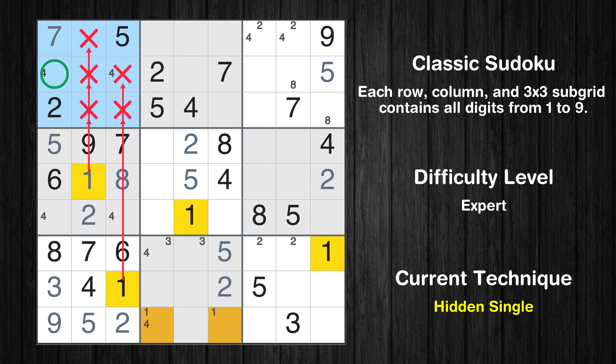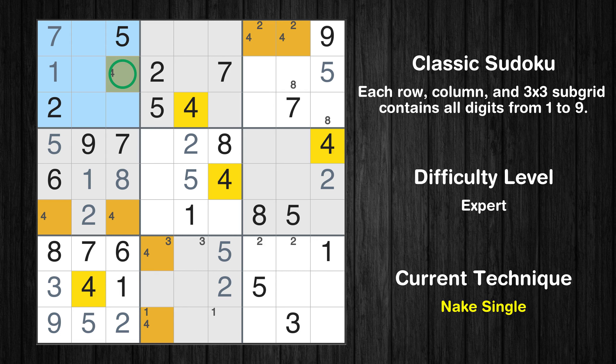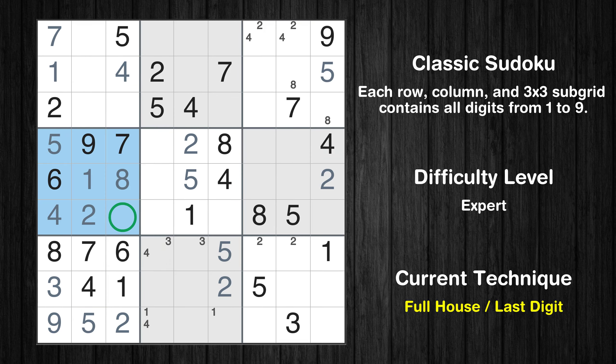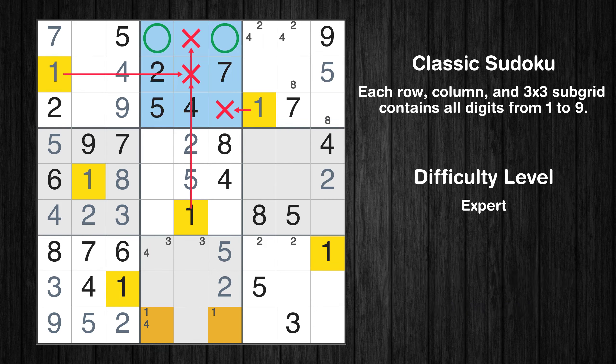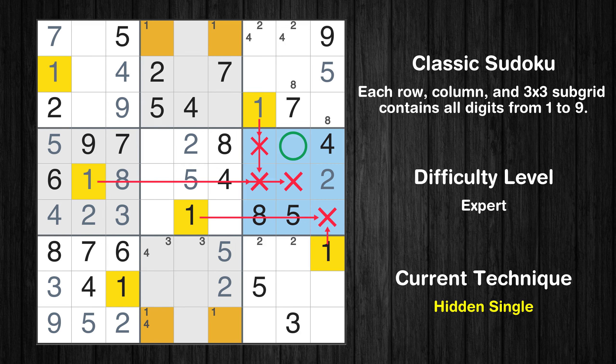In the first block, the number 1 can be directly placed. Only one position left in the first box where value 4 can be placed. Only one position left in the fourth box where value 4 can be placed. Only 3 is missing in the fourth box. Only 9 is missing in the third column. In the third block, the number 1 can be directly placed. Only two positions left in the second box where value 1 can be placed. In the sixth block, the number 1 can be directly placed.